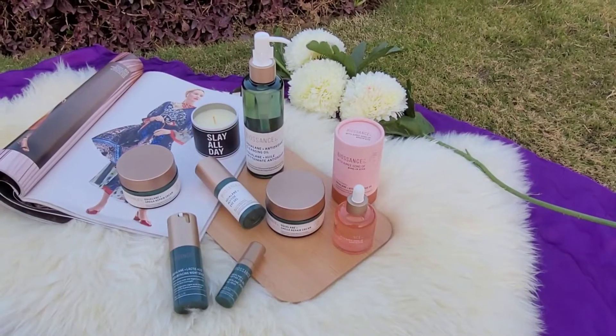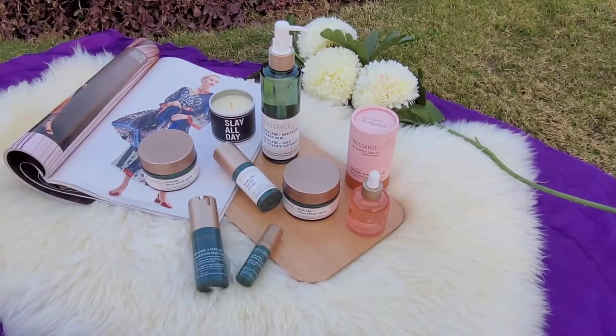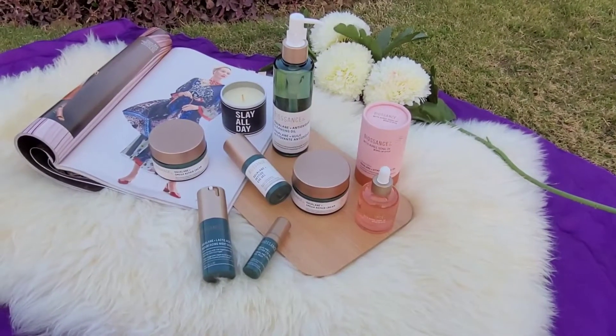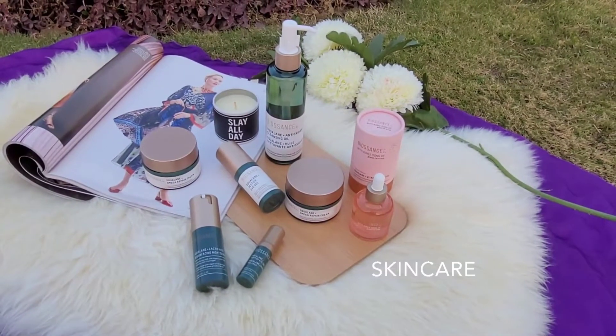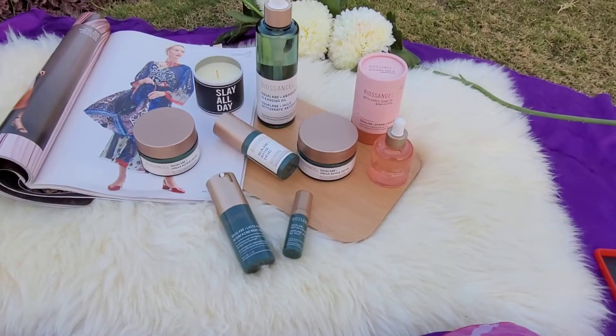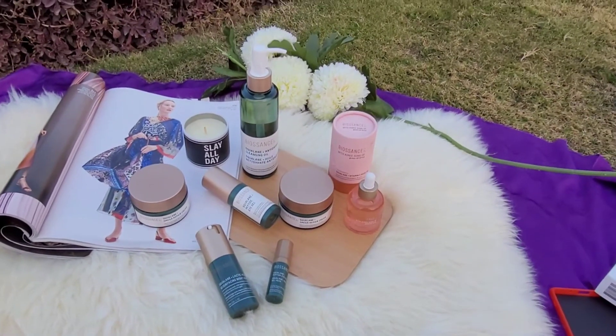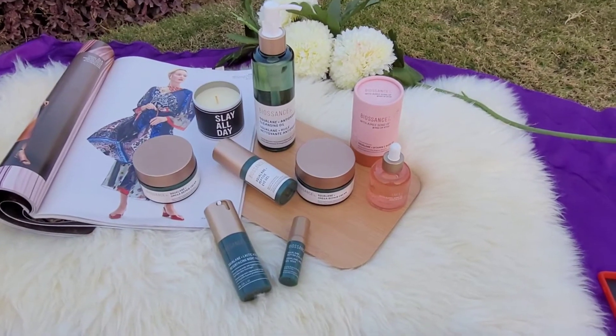Assalamu alaikum everybody and welcome back to my channel, Live with Sahar. Today's video is a Biosense skincare haul and I'm going to show you the products I'm currently using in my skincare routine, and we will discuss my purchases.